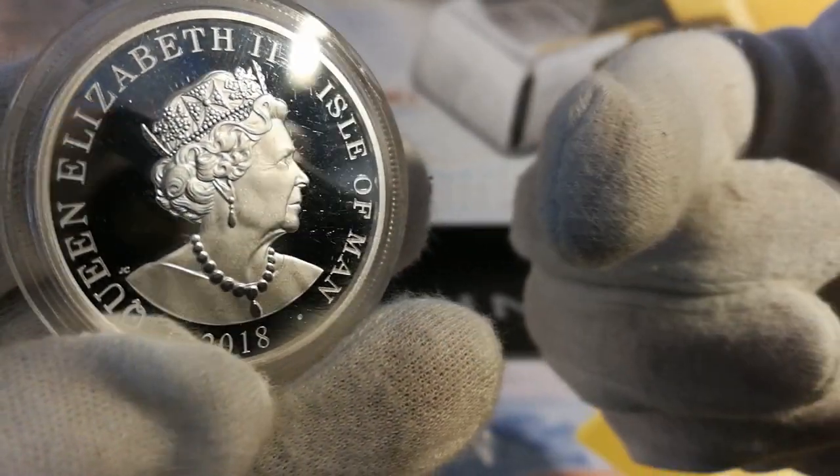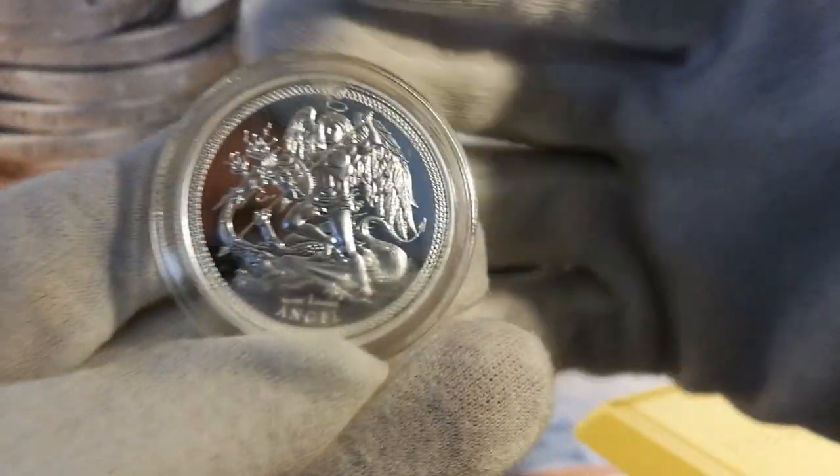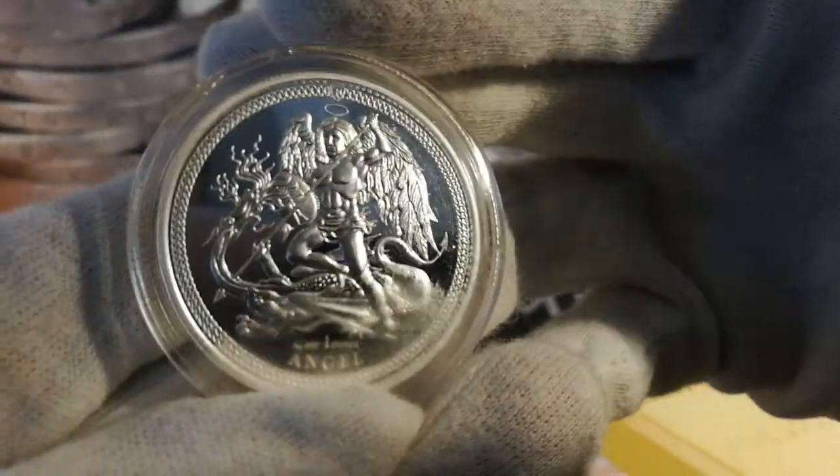Queen Elizabeth II there. 2018 release. I just think these are fabulous. Still readily available, pricing pretty constant. It's limited to 15,000 pieces.